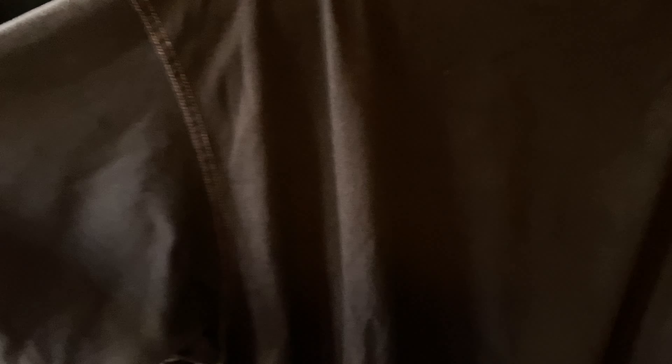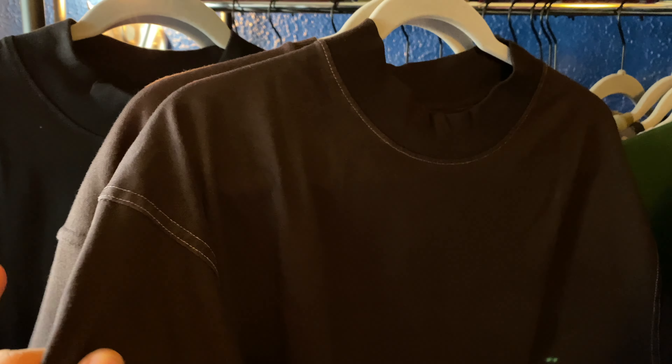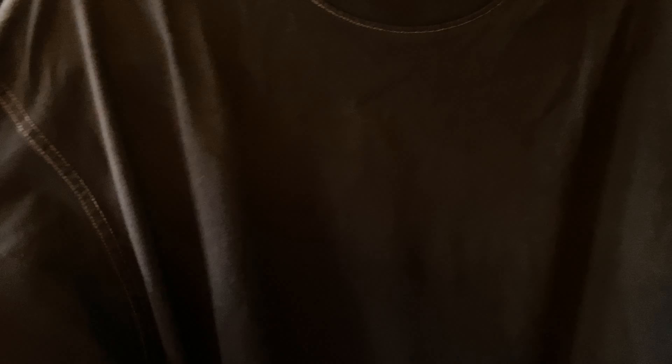Now I'll draw some comparisons to their past t-shirts. Here's the mock neck tee hung up, and right behind it is what I think is their number one fabric — made with Silver Plus. It's very soft, and compared to the mock neck tee, the Silver Plus feels softer while the mock neck tee feels stiffer and more like a dry basic t-shirt.